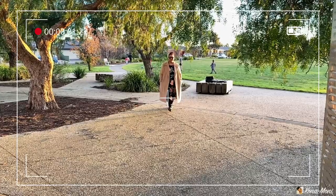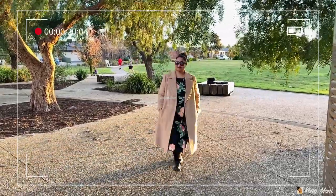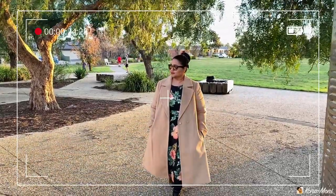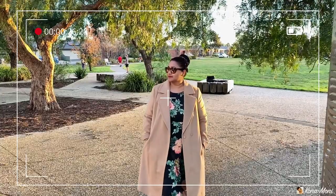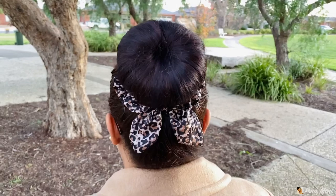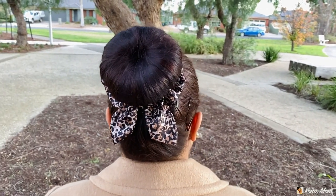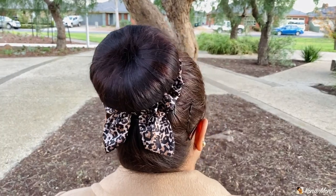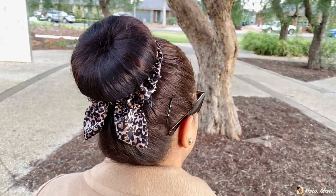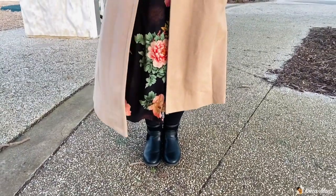A camel coat is a winter staple in every woman's closet — it is such a versatile piece which can be mixed and matched with so many different outfits. In this look I made my high bun even fancier by adding a leopard print scrunchie. I have paired it with a nice floral dress which complements the coat.